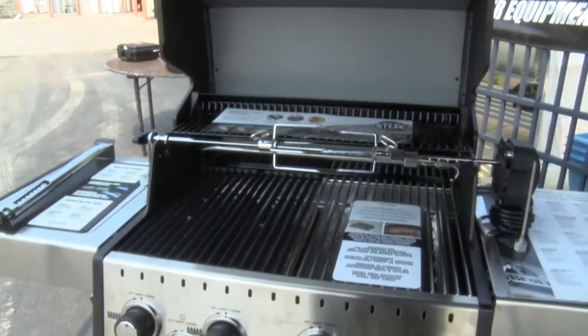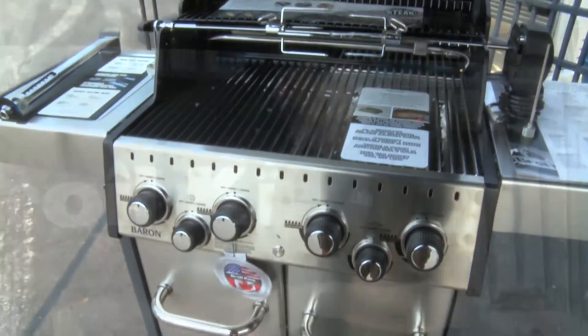Of course, everybody's favorite is the gas grill. We have both LP and natural gas grills available, and when it comes to a gas grill there are a lot of things you need to look at when you go to buy one, and we're going to go over some of those things.